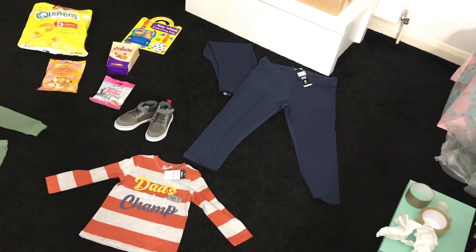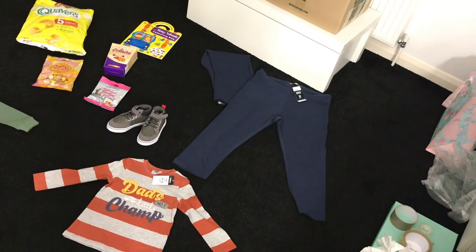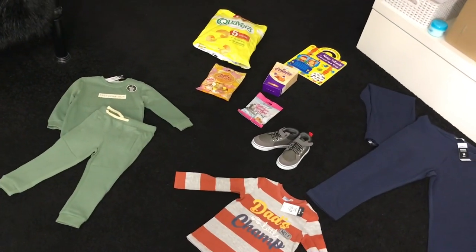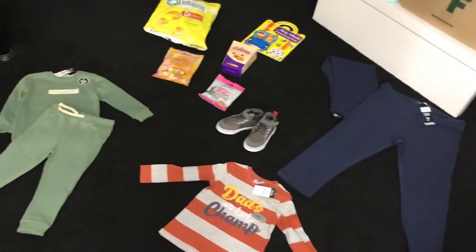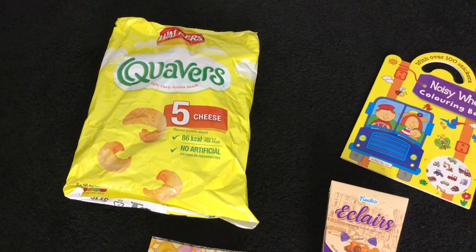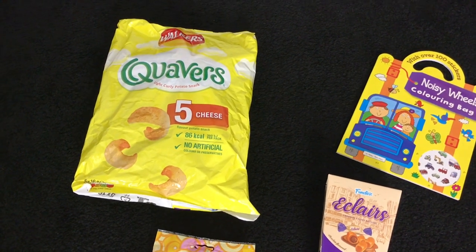These are some bits I'm not including in the main haul because I'm sending mum, dad, and my brother Andre a parcel soon. I just did a little separate video here. First, a five-pack of cheesy Quavers — Andre is rather partial to those. And then this lovely coloring book with stickers for Dre.